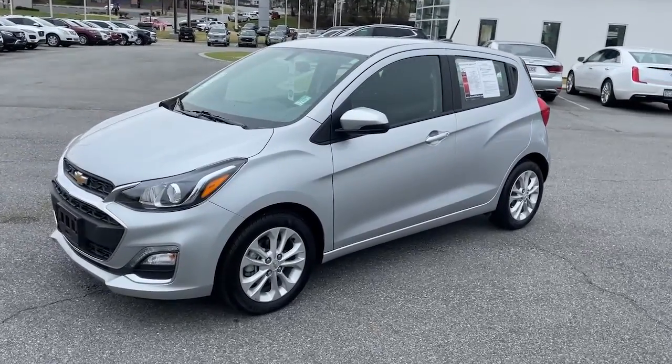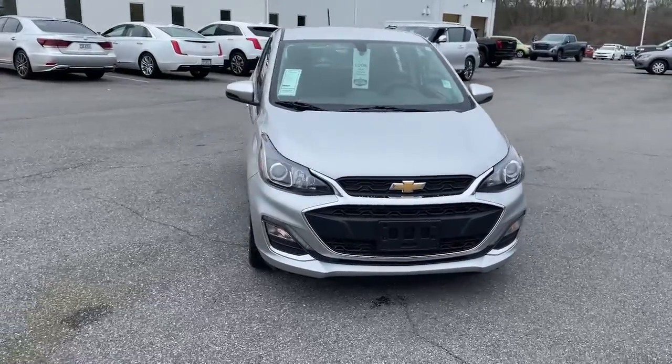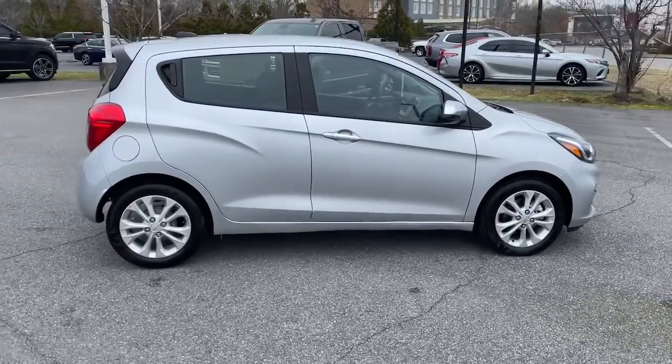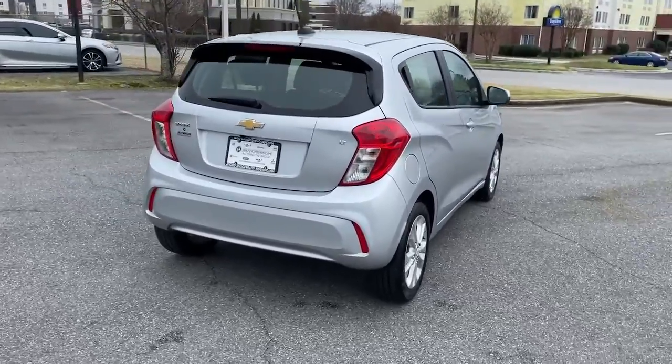Get a feel for the 2021 Chevrolet Spark. This vehicle still has fewer than 10,000 miles on the clock, so it won't last long. Have a little fun on your daily commute or errand runs. Get into the Spark and enjoy its smart, stylish efficiency.